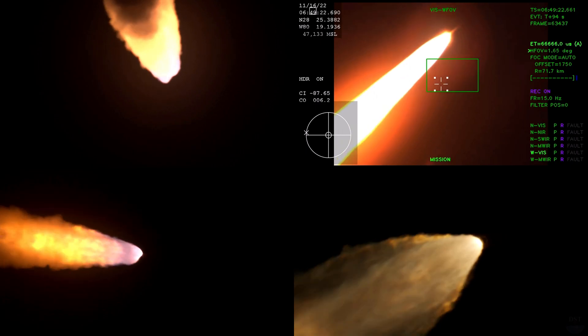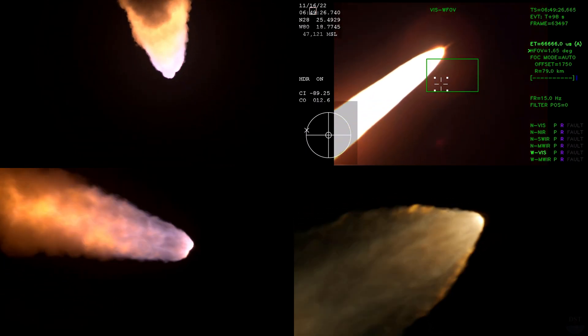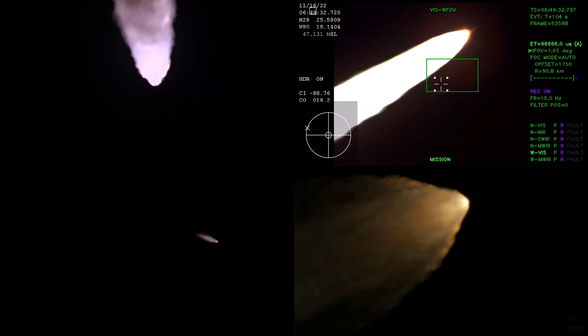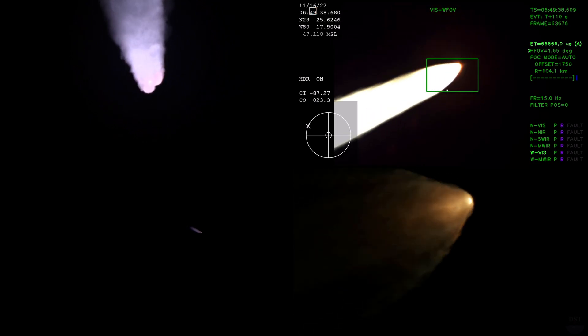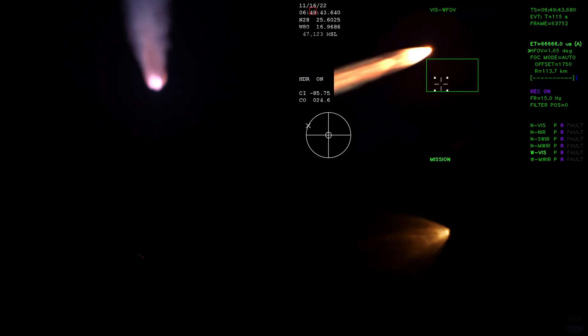The next major milestone will be for the solid rocket boosters to cut off and jettison in about 2 minutes and 11 seconds into the flight, so about 30 seconds from now. Again, quiet here in Mission Control Houston as teams continue monitoring the flight of Artemis 1. We're now 16 miles down range from the launch pad at Kennedy Space Center, traveling over 2,800 miles per hour.